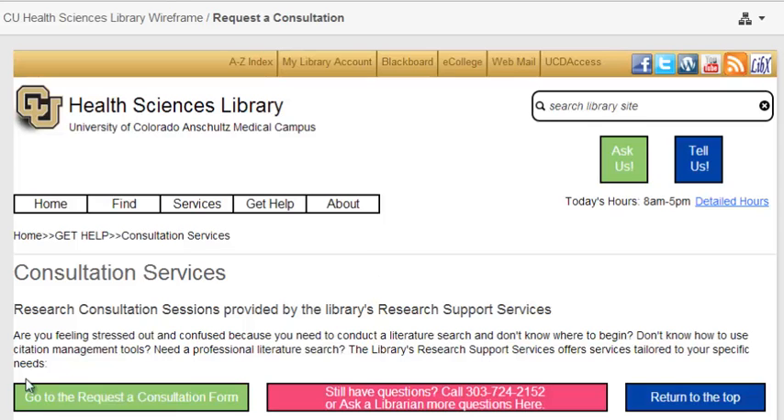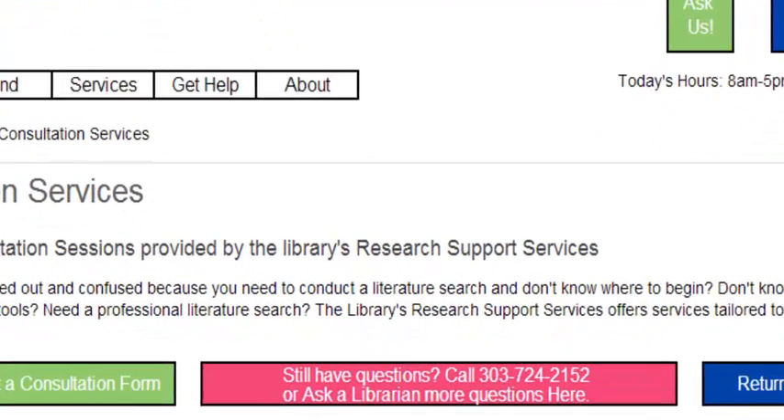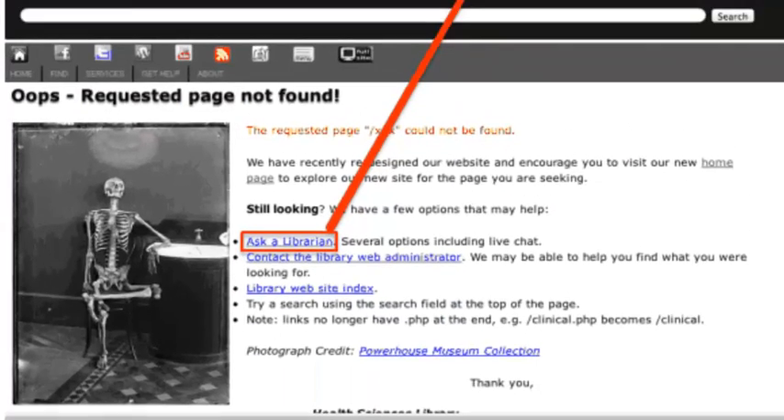Another problem was broken links. There were several broken links on the website, and when a user is redirected because of one, the 'Ask a Librarian' and 'Contact the Library Web Administrator' links do not function. The website loops the user back to an 'oops, requested page not found' URL. This definitely needs to be fixed.